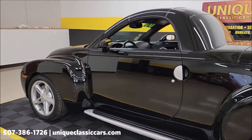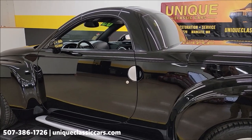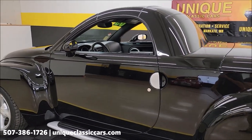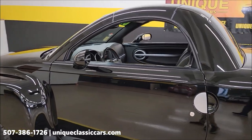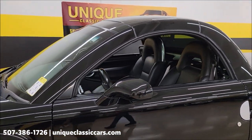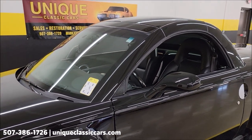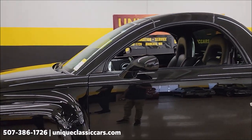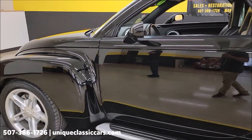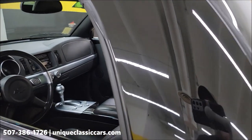Now I mentioned the retractable hardtop earlier — it does have a roof timeout code that gets kicked up. The consignor and owner of this vehicle has elected to discount the price and sell it accordingly. He has adjusted the price with the top going into that timeout mode, so we are not going to put it up or down.